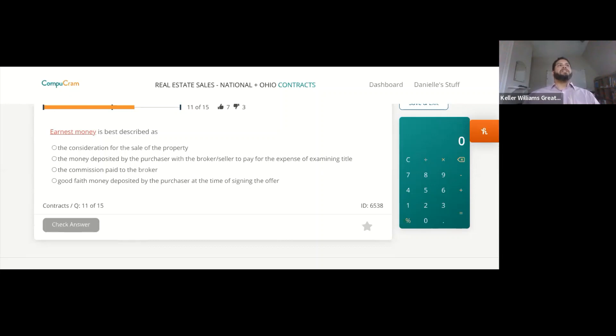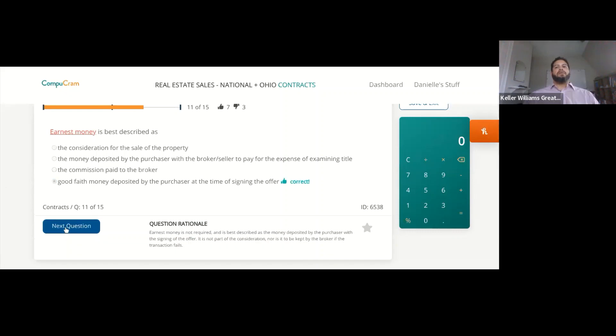Earnest money is best described as money deposited by the purchaser with the signing of the offer — it is due at signing.